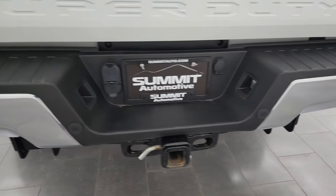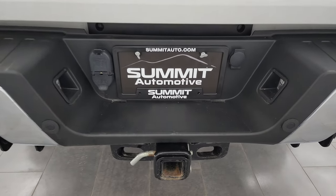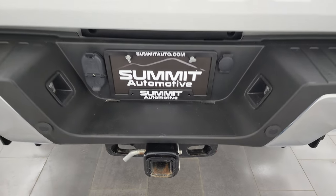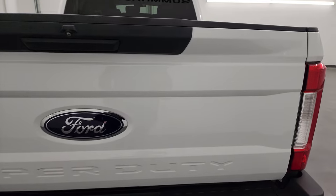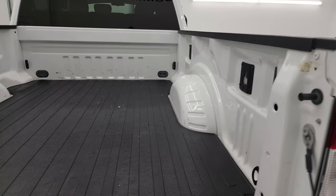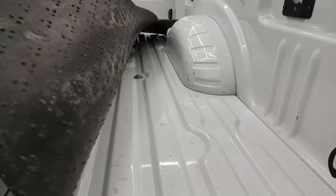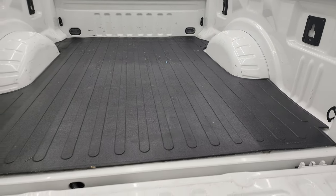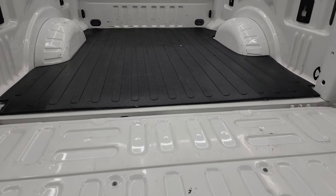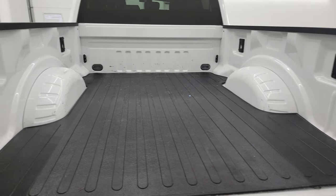Coming around the back, the rear bumper is in great shape — no dents or dings. It does have the backup parking sensors and a full towing package of course, with the receiver hitch, 4-pin and 7-pin wiring. The tailgate is in really nice condition as well. It comes with a bed mat and the bed underneath is in really nice shape.